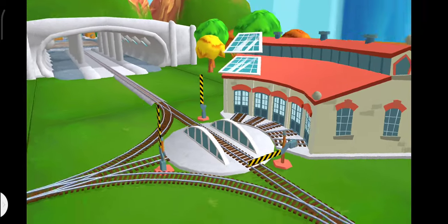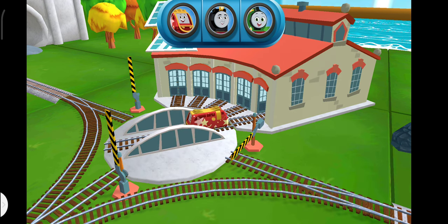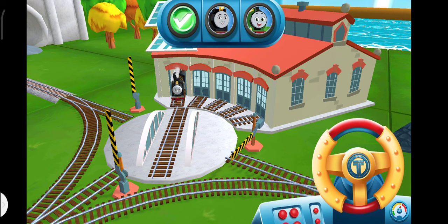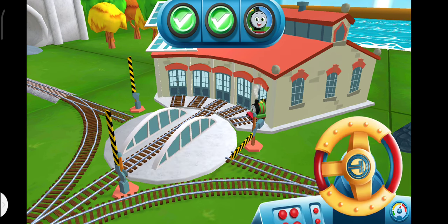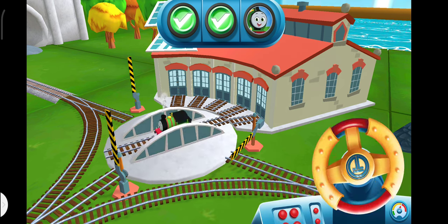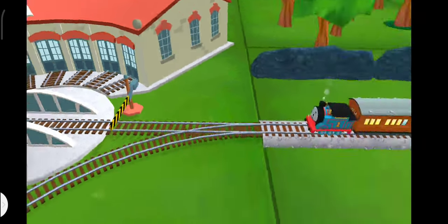We can't wait to get started. Use the wheel to spin the track. Well done. Just spin the wheel — that's perfect. We all love your train set.